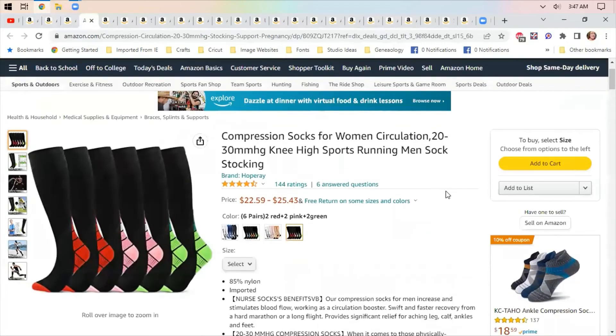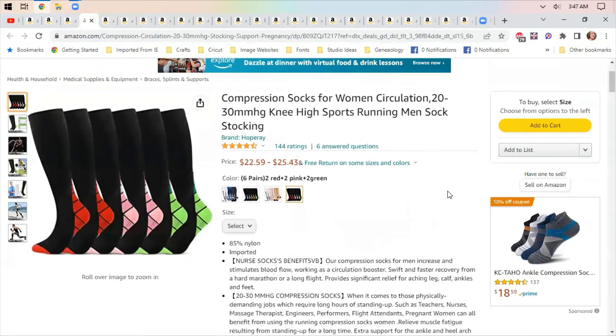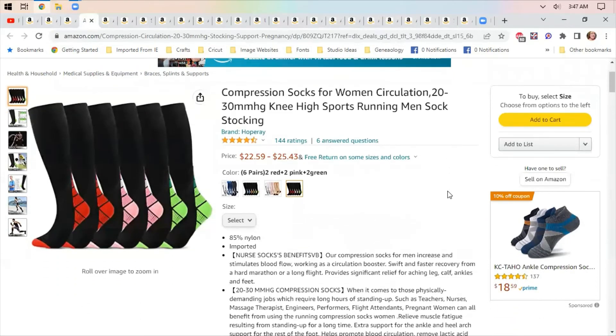Compression socks — these aren't super comfortable but there are some cute pairs here. I wear compression socks most days; they help keep circulation in your feet and lower legs going, which is important as we get older.